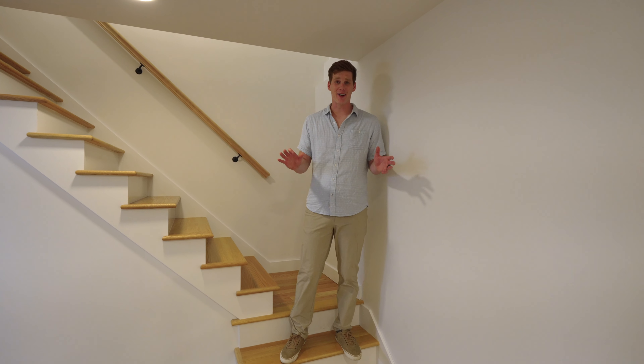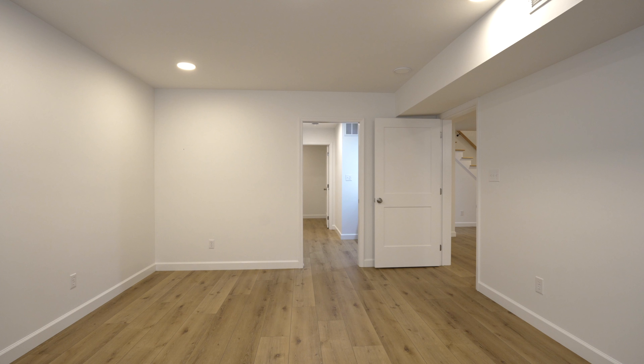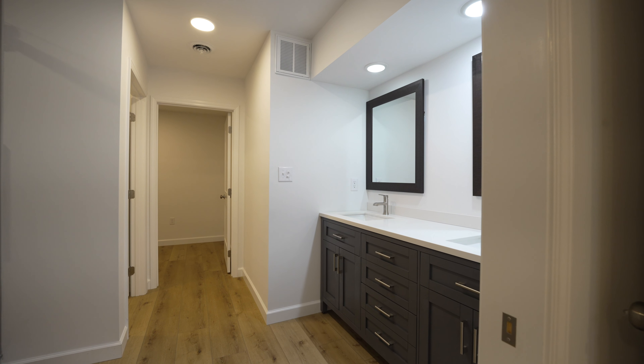After you're done upstairs, if that's not enough, you'll come downstairs to a completely finished basement with its own large master suite, full bathroom, a laundry room, and two-car garage.